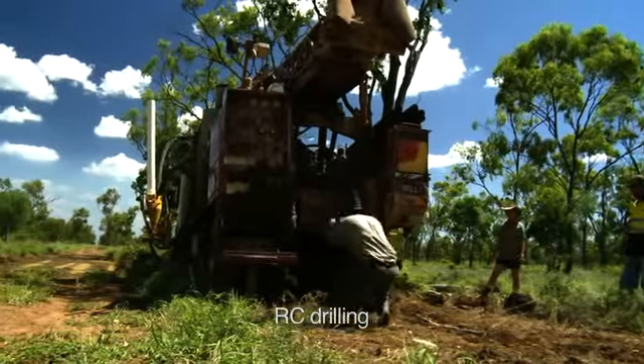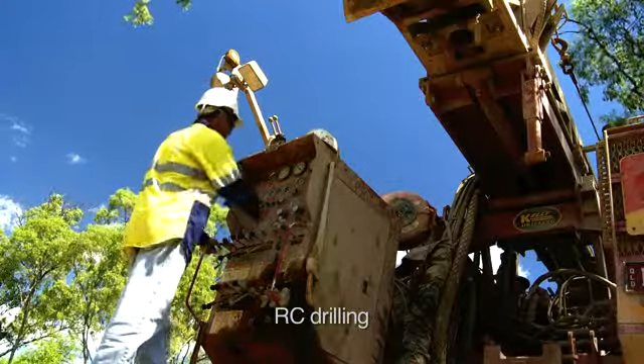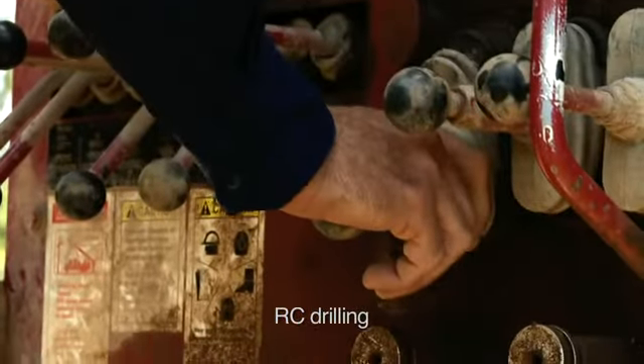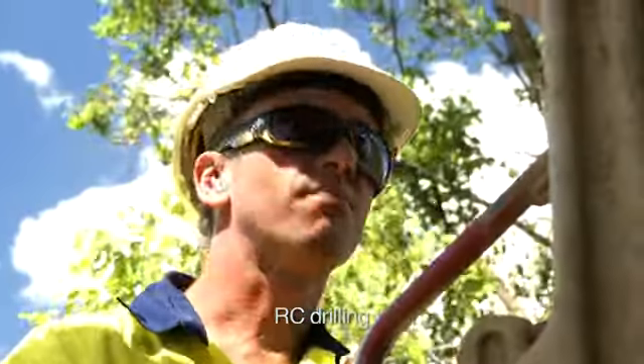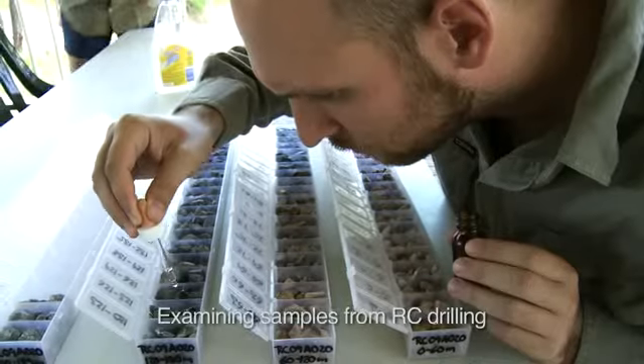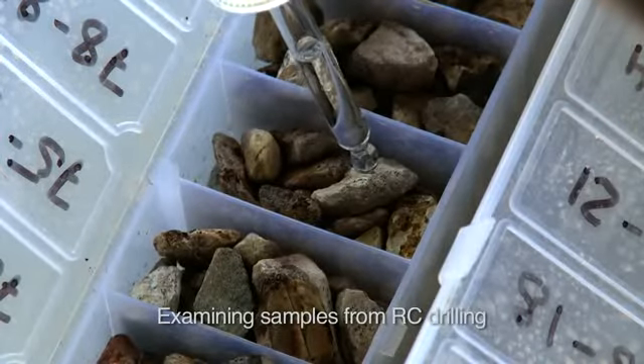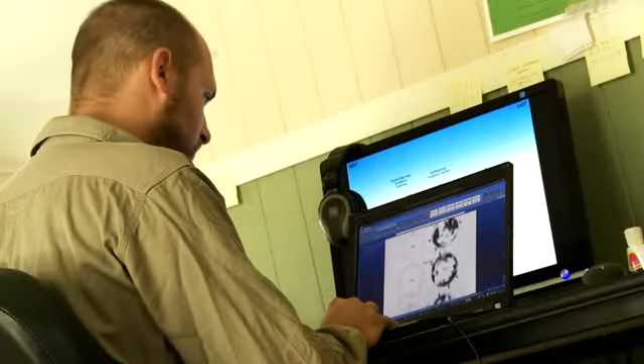Xamia uses reverse circulation or RC drilling because of its relatively low cost at around $100 per metre and its high speed, typically over 100 metres per day. RC drilling produces rock chips that are collected and logged on site by a geologist who then sends the samples to the laboratory for assaying.